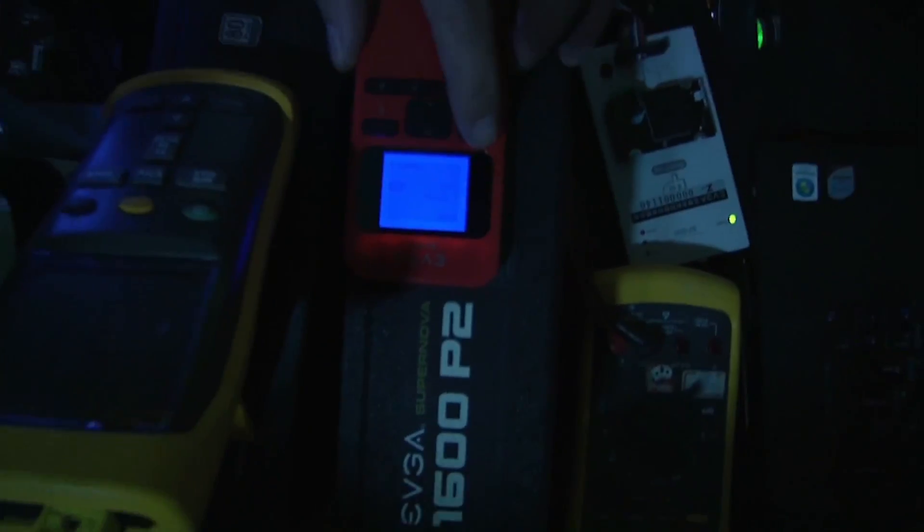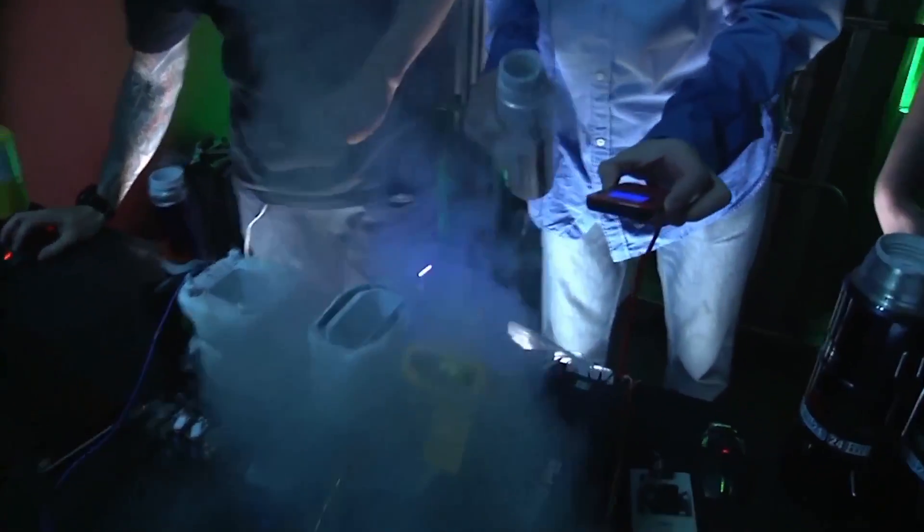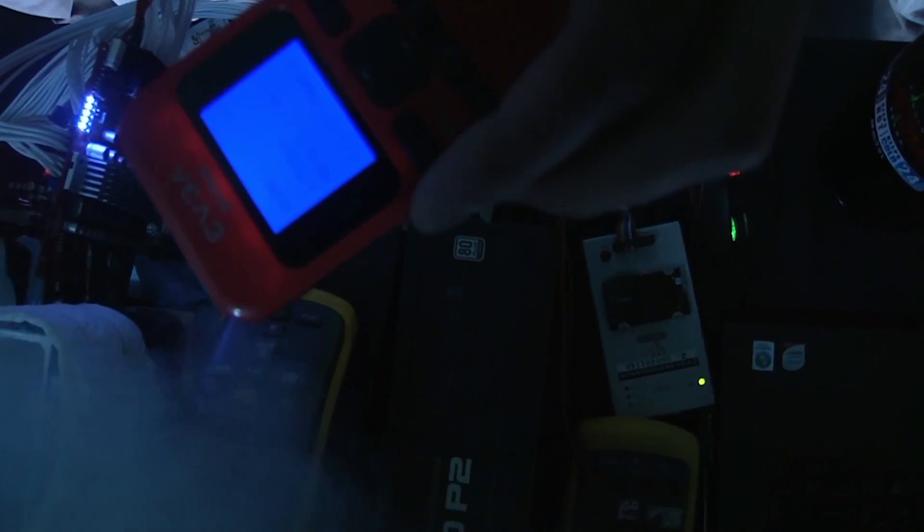What voltage do you have to run on the GPU in order to hit 2 gigahertz? On this card we typically use 1.73 to 1.75 volts, and that's about enough to get Fire Strike and 3D Mark 11 records, which we got before. So we're trying to keep the same voltage and push the GPU harder to see if it can run even faster.